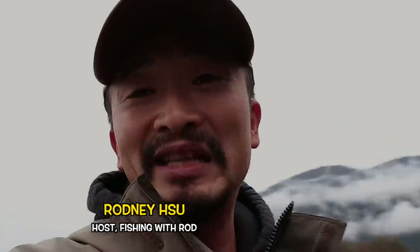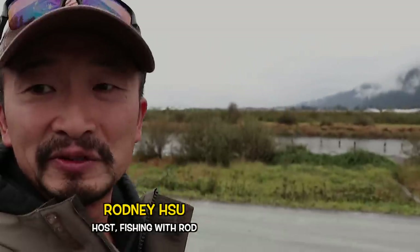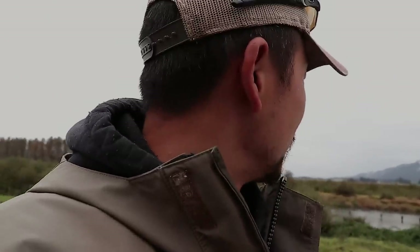Hey everybody. It's cold salmon fishing season on the Vedder River. We're down here in the Vedder Canal and Nina's already down there. I'm just getting my stuff ready, but the fishing has been not bad, so I thought we should do an episode about it today.